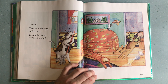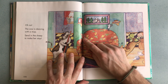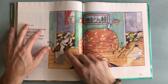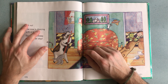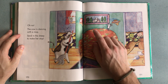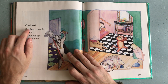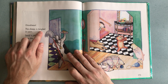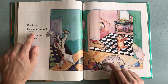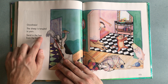So the cat came in because of the mouse, the dog came in because of the cat, the pig came in because of the dog, the cow came in because of the pig, and now because the cow is busy dancing, the sheep has to come in. Goodness, the sheep is tangled in yarn — there's the yarn, she's all wrapped up in all of the string. Send in the hen from the barn!